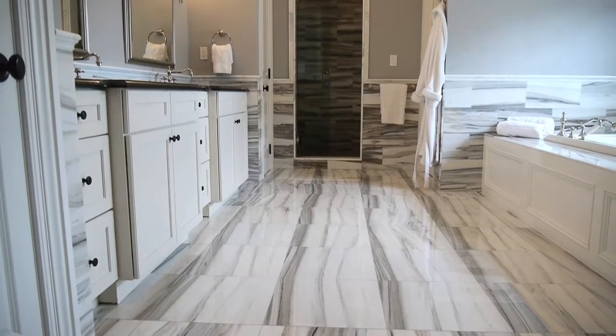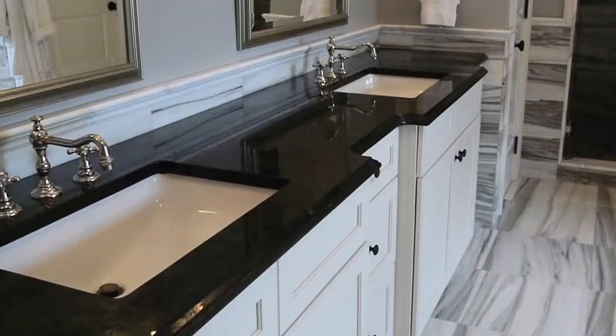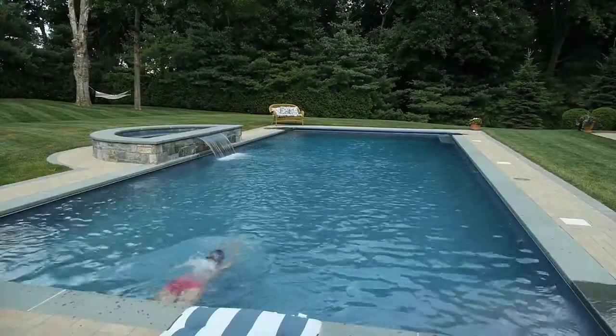The master bath is truly eye-catching with its use of white and gray striated marble, capped off with black vanities. A unique water feature highlights the delicious pool and spa.